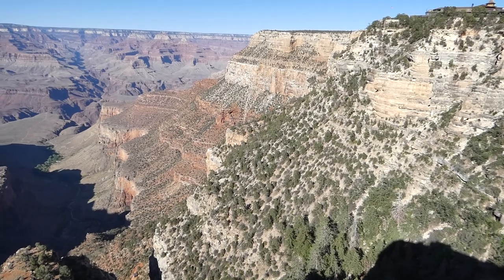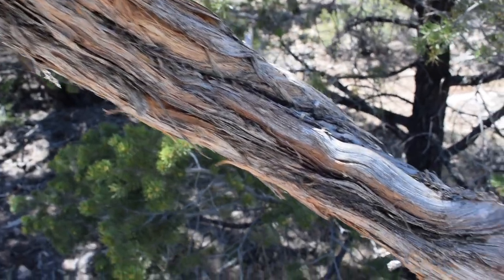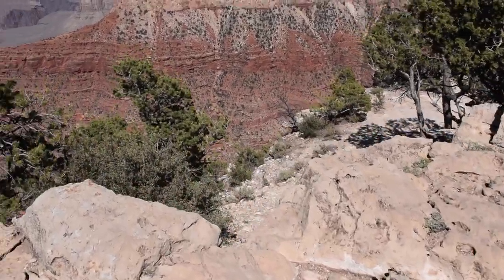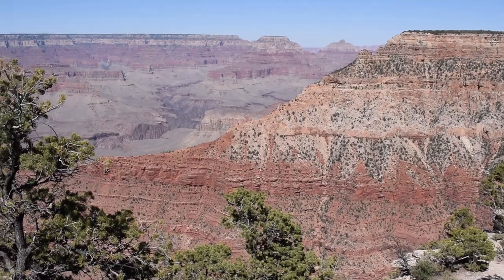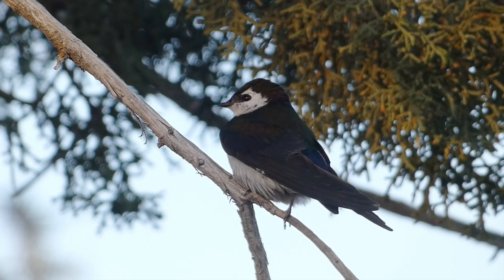You come for the birds, you stay for the views. Or the opposite. After breathing in the beauty of the Grand Canyon for a while, we went back to walk the South Rim Trail that bordered the conifer forest. Every so often, we would find a spot to look out over the canyon to see if anything was soaring. We found a few common ravens, along with a western swallow species energetically flying around.